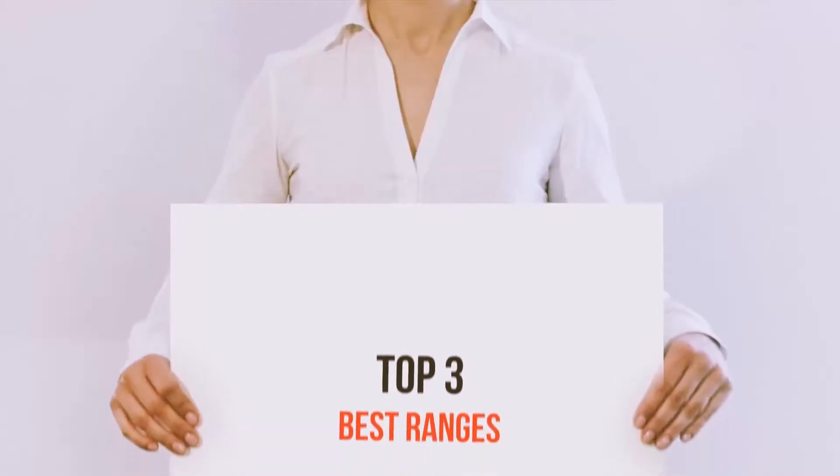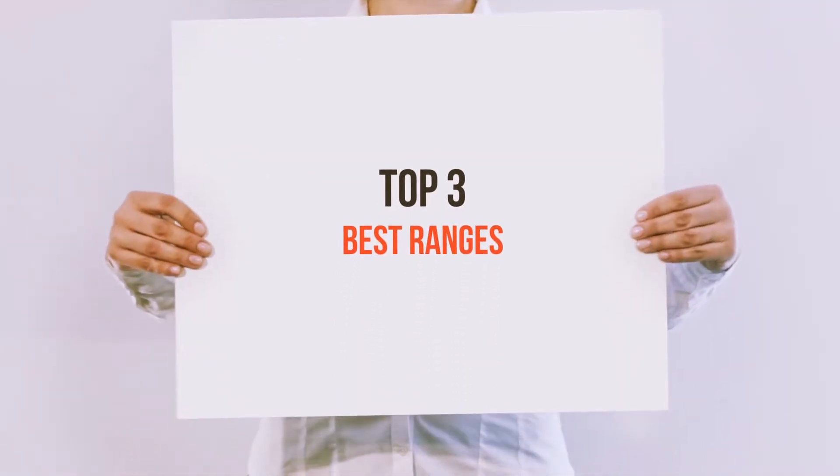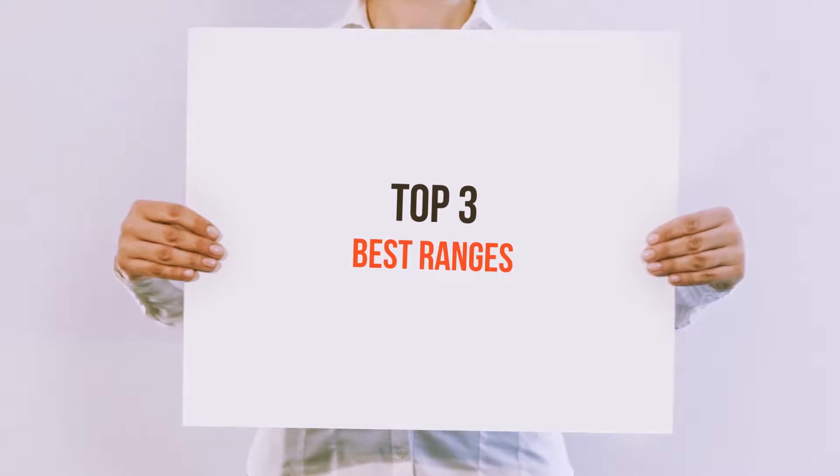Hello guys, welcome back to my channel. Today I'm gonna talk about the top 3 best ranges.